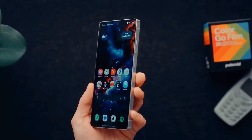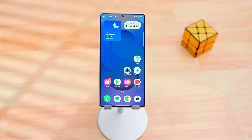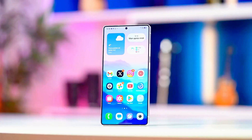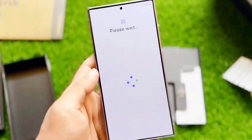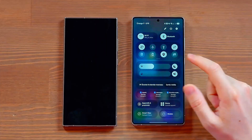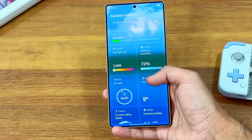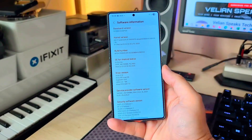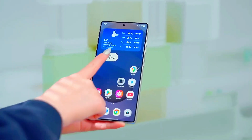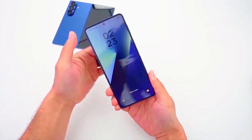Samsung is secretly testing a hidden feature under the codename Project Horizon, rumored to bring cross-device connectivity with Galaxy tablets and laptops like never before. Imagine answering a call on your Galaxy tab or dragging files between your phone and laptop instantly. Samsung hasn't officially confirmed it yet, but leaks suggest it might debut alongside One UI 8.5's final rollout in early 2026. Samsung is also reportedly planning to launch a limited beta for select users before the global release, and if you're among the first to sign up, you could get early access before anyone else.